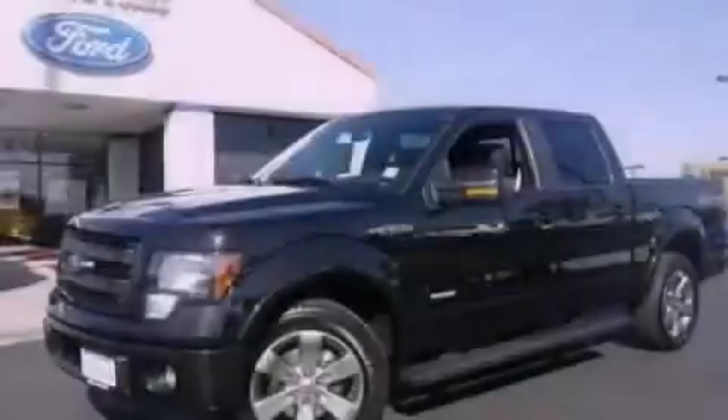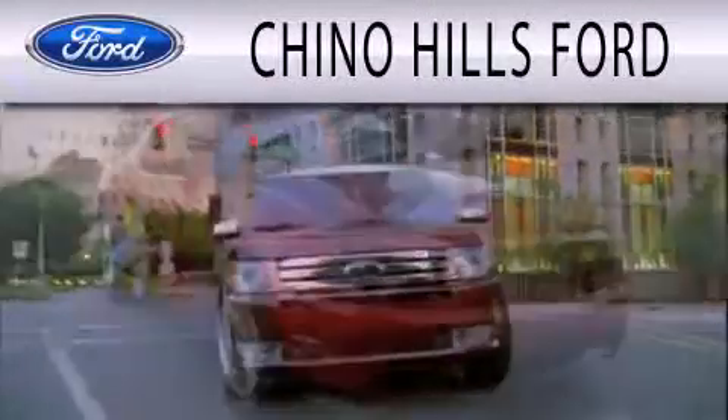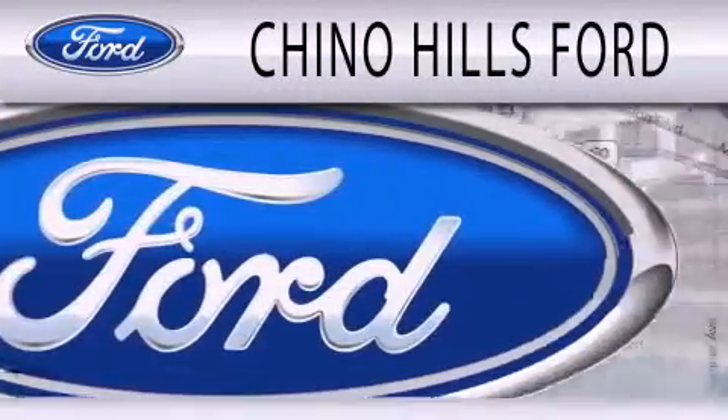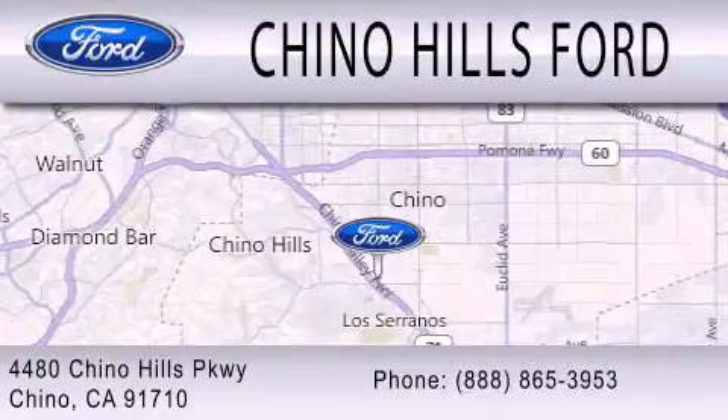Please call today to reserve this vehicle for a test drive. Chino Hills Ford is dedicated to doing everything possible to ensure that the experience you have selecting your next vehicle is as pleasant as possible. We are located at 4480 Chino Hills Parkway in Chino.